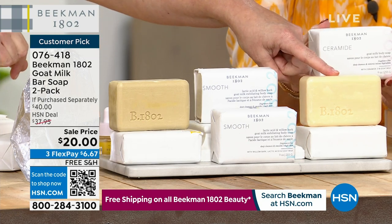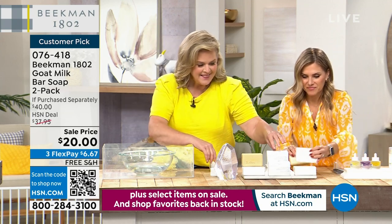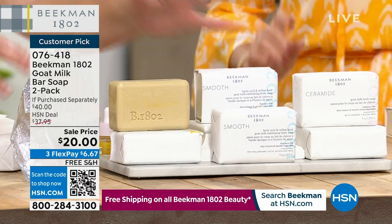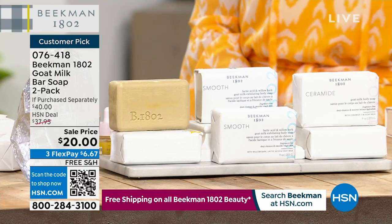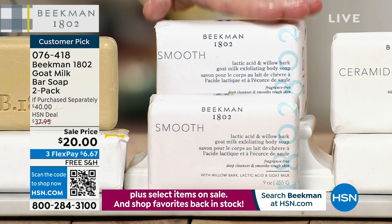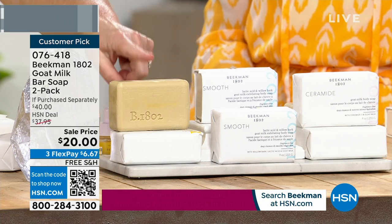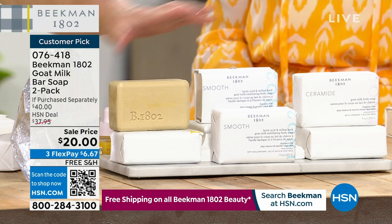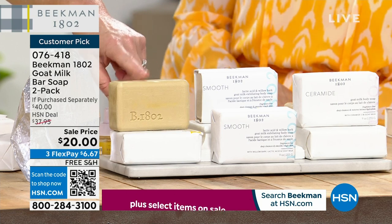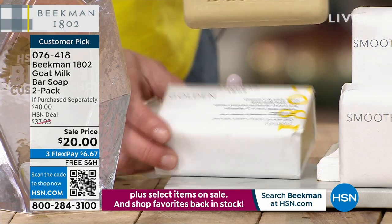If you have problematic or rough skin on your legs, go with the Smooth - it has willow bark, lactic acid, and goat milk. If you have super dry skin, go for the Ceramide bar that has ceramides - the glue that holds your skin together while giving additional moisture. This is what I use on my face. Everyone always asks what I wash my face with, and it's this. Two of these last me almost a year for skin care.